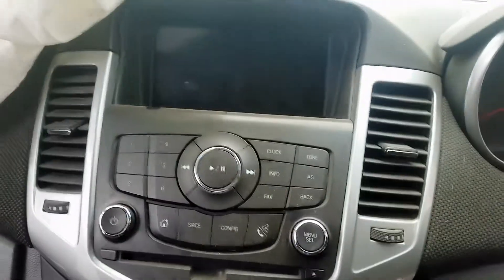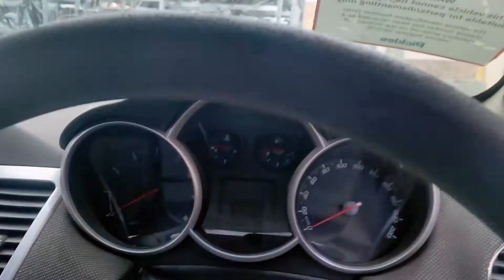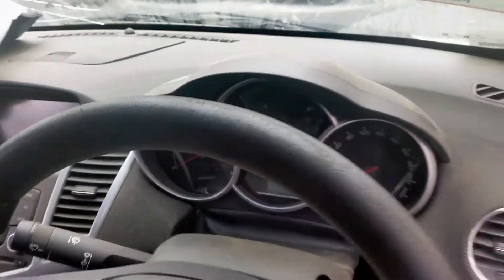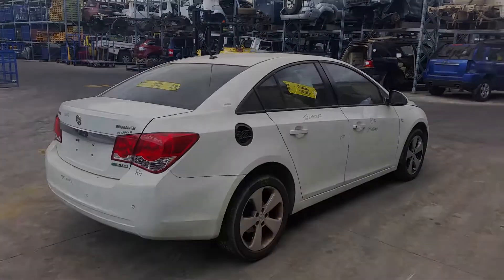Automatic gear shifter, heater controls, factory single stack touchscreen CD player, courtesy lamp, left sun visor, right sun visor, and the instrument cluster. I'm Chris from Total Parts Plus, and I'd like to thank you for watching this video.